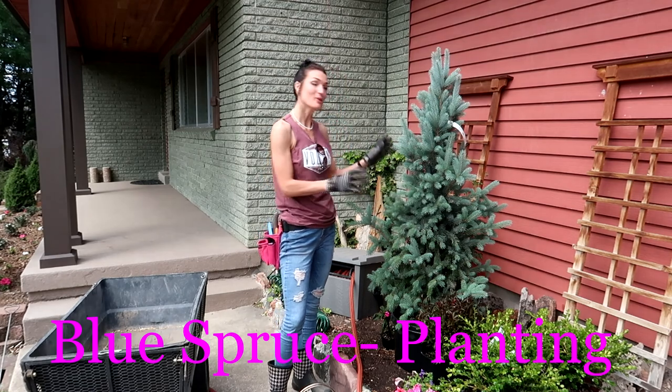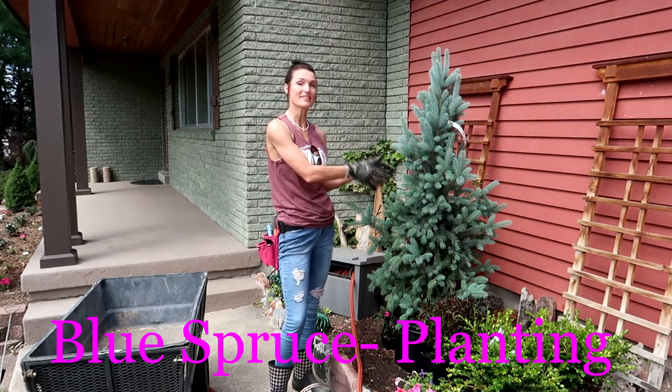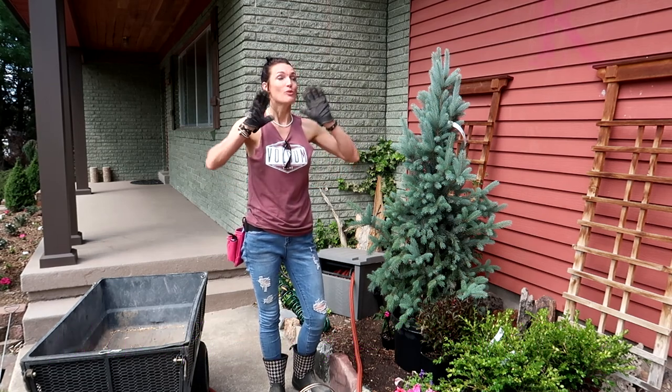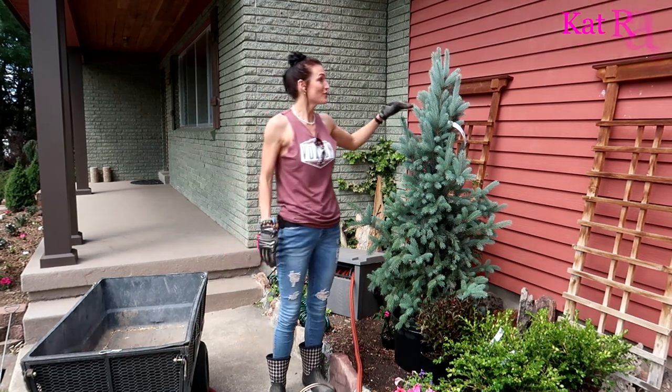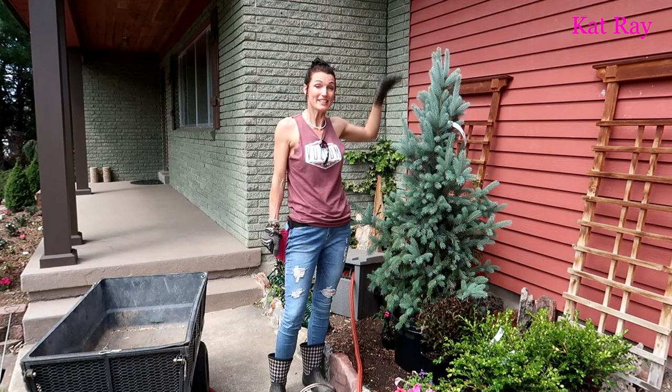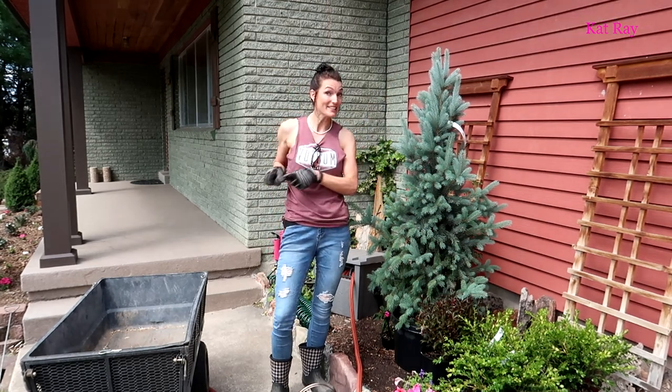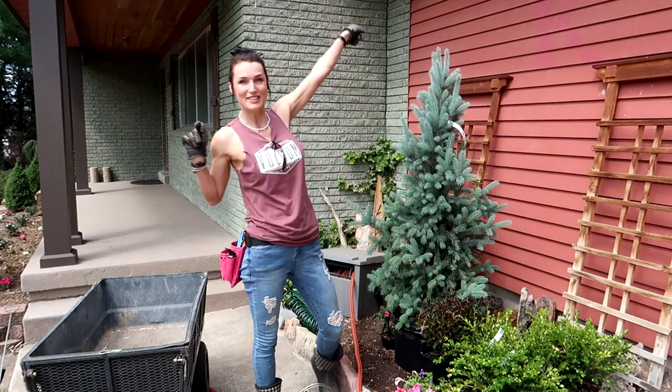Today we're gonna plant mostly this blue spruce — that's kind of my focus. We went to the nursery and bought one about two feet tall, but this thing is wanting to grow. So we're gonna get it in the basket with some of these others and get it to the backyard.